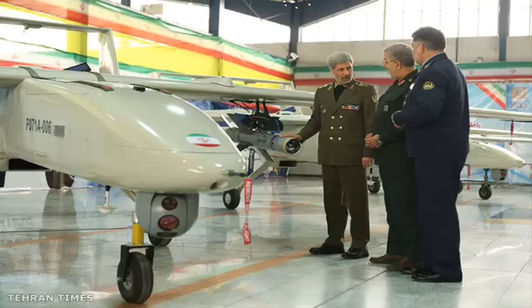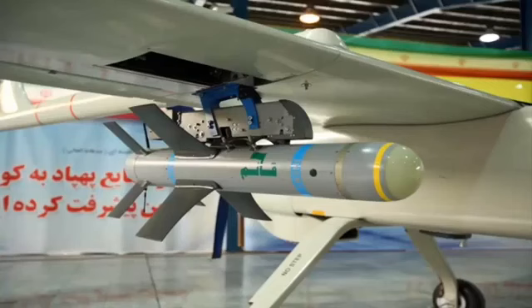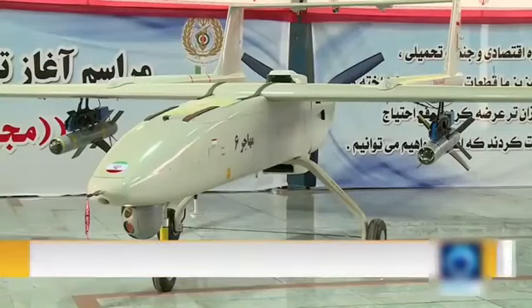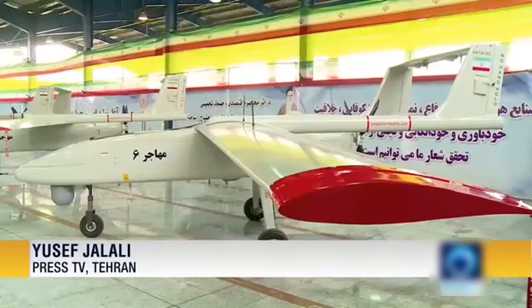Iran starts mass production of Mohajir-6 drone armed with a precision guided bomb. It has the capability to carry out surveillance, reconnaissance, and combat missions within a wide operational radius and can help the armed forces identify and destroy predetermined targets.